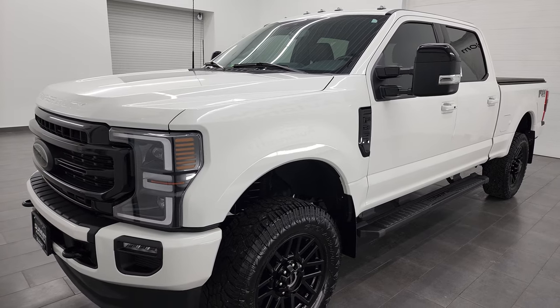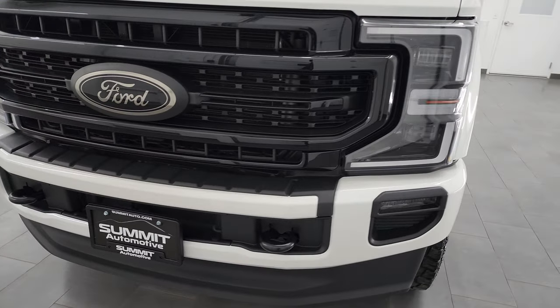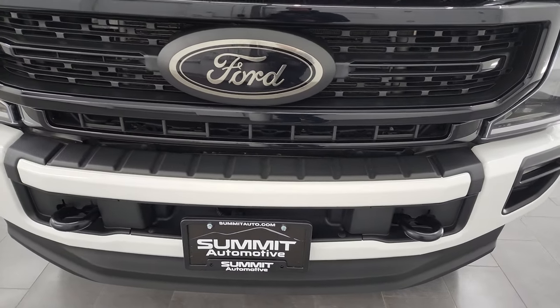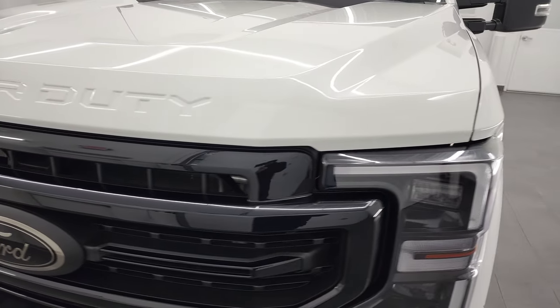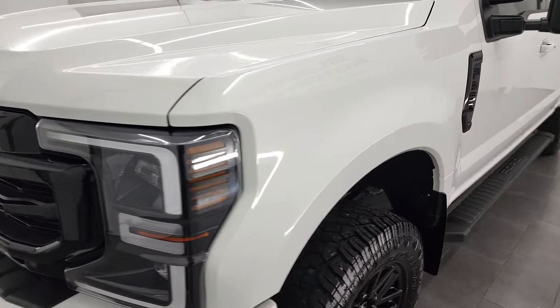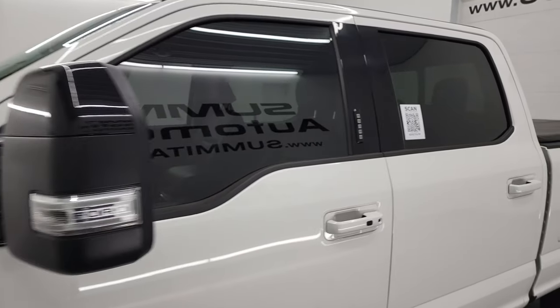This truck has been fully safetied and inspected by our service shop, has a fresh oil and filter change. All the fluids have been checked and topped off and it is 100% ready to go. I'm going to go all the way around in this video — inside, start it up, take a look under the hood — to give you the most accurate representation of the vehicle possible.